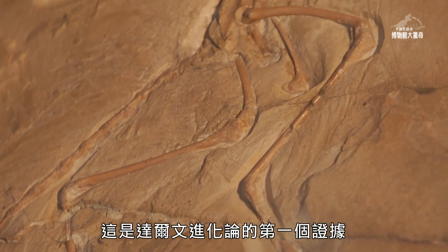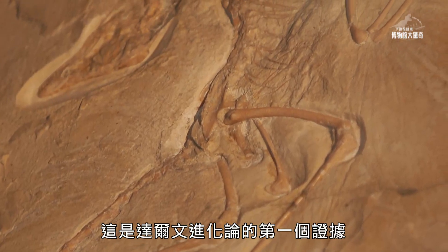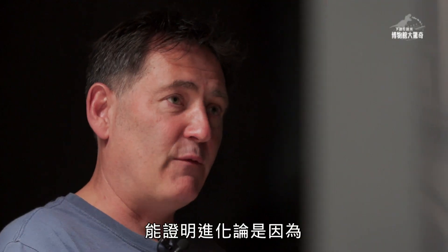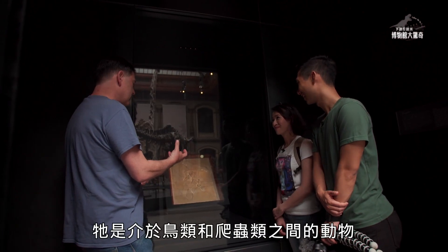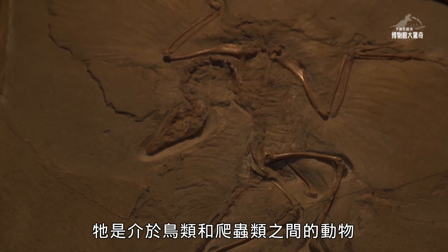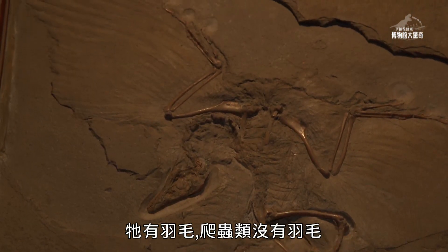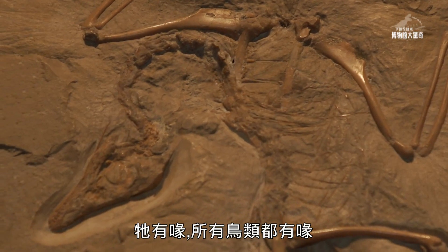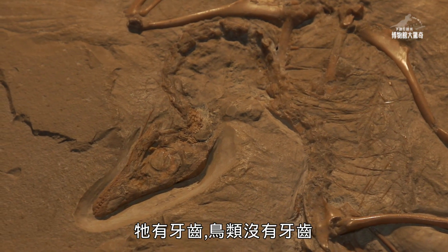It's the first proof of the evolution theory of Charles Darwin, because it's the so-called missing link. It's an animal that's in between birds and reptiles. It has feathers — no reptile has feathers. It has a beak — every bird has a beak. It has teeth — no bird has teeth.